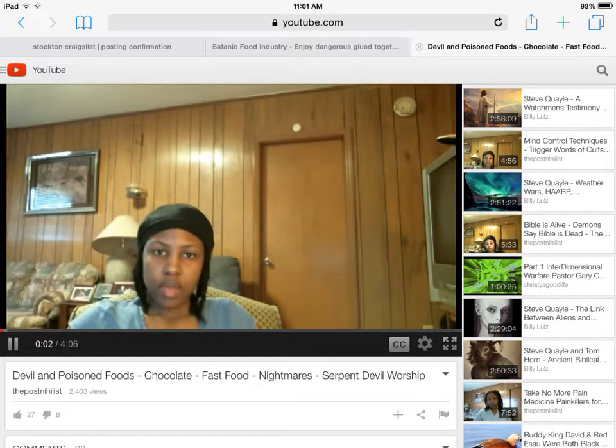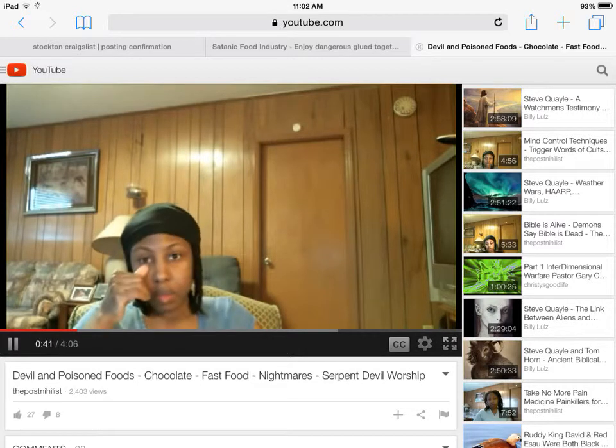I did a video on chocolate being a gift from Lucifer and the fallen angels a little while ago, and this video adds on to that. While I gave the history of chocolate and how it was used in devil worship rituals — and how devil worshippers said they received the information on how to cultivate chocolate from gods who were Lucifer and his fallen angels — this video brings it back down to earth so that it ties in with reality.